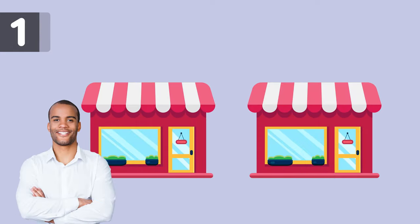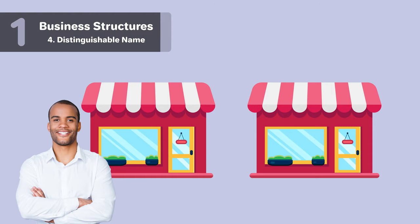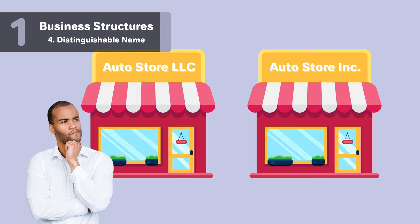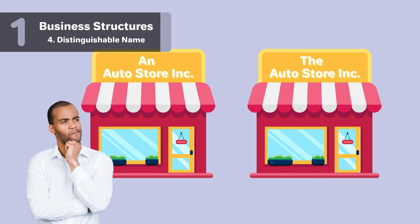For all business structures, your name must be distinguishable from other existing businesses in California. A couple examples of names not being distinguishable would be Autostore Inc. versus Autostore LLC — the only difference in the name is the business structure. Changing the words The, An, or A in front of your business name does not make it distinguishable. For example, The Autostore Inc., Autostore Inc., and An Autostore Inc. are not distinguishable from each other.